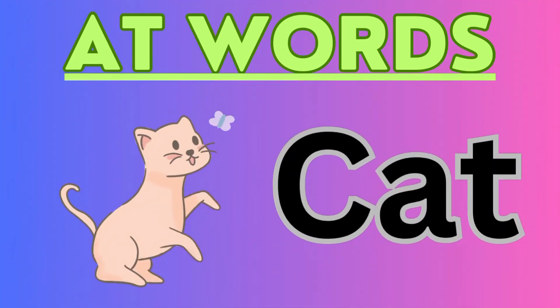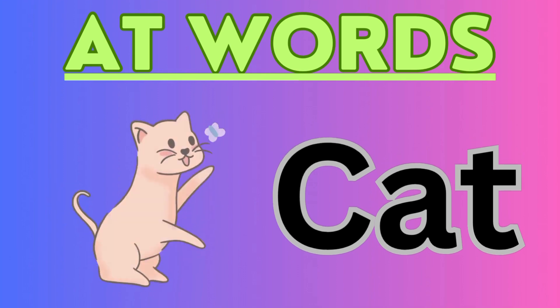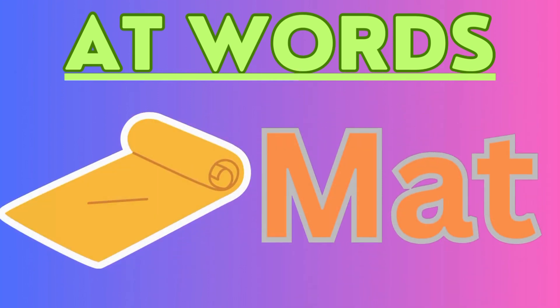Now we move on to the next word. Next word is cat. C-A-T, cat. Now, mat. M-A-T.